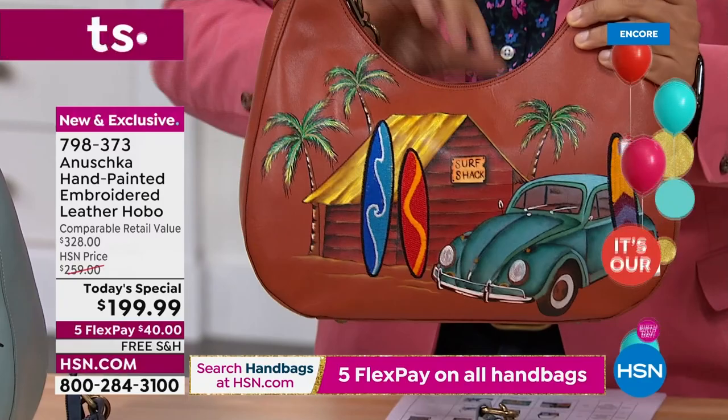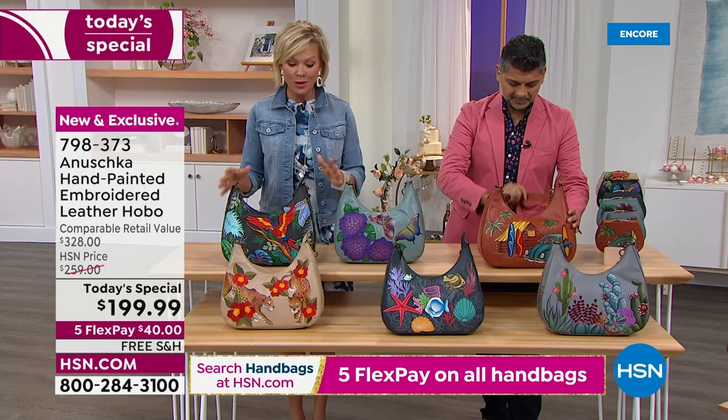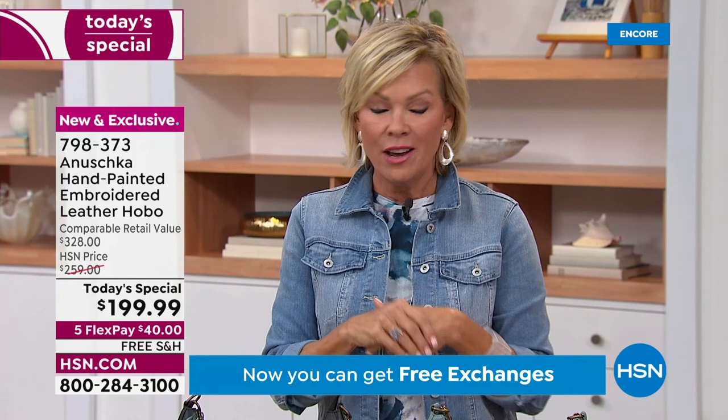We have very few of these for a full 24-hour period, so I'm going to give you some updates because we've already got some limited stories. You might want two — keep in mind there are free exchanges now. You can get one or two bags, and if you decide to keep one, you can send the other back no charge. It ships free and comes back free of shipping because we pick it up. You can do this on a flex pay of $40 — five flex on all the handbags, and free shipping on all Anoushka handbags.